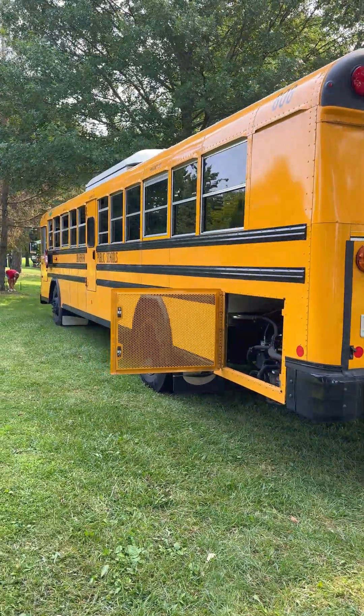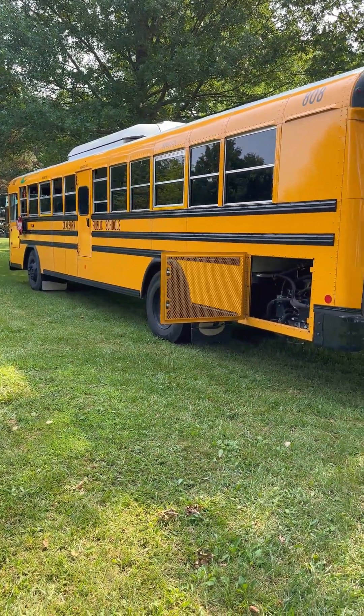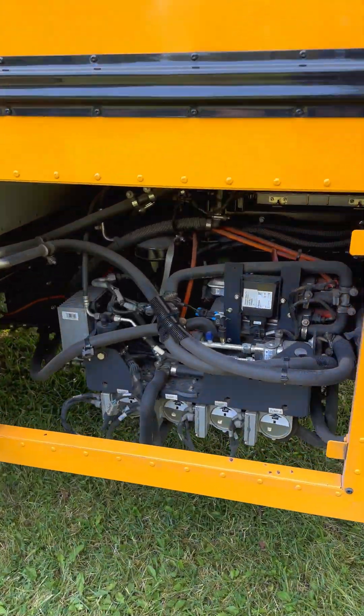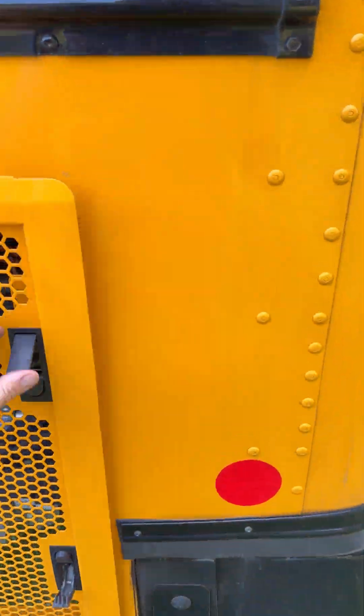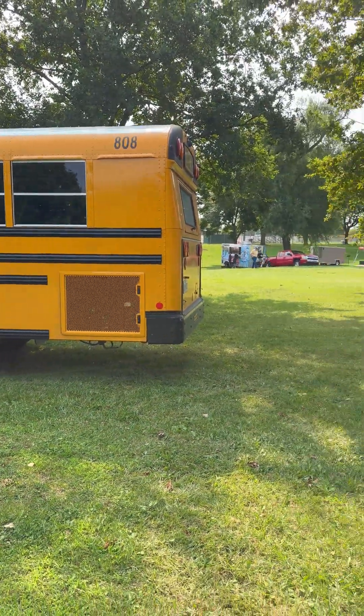This is a Type D school bus. I'll show you how you can tell the difference. Let me close this as well since I opened that. This is for the Dearborn School District, which is in Southeast Michigan.